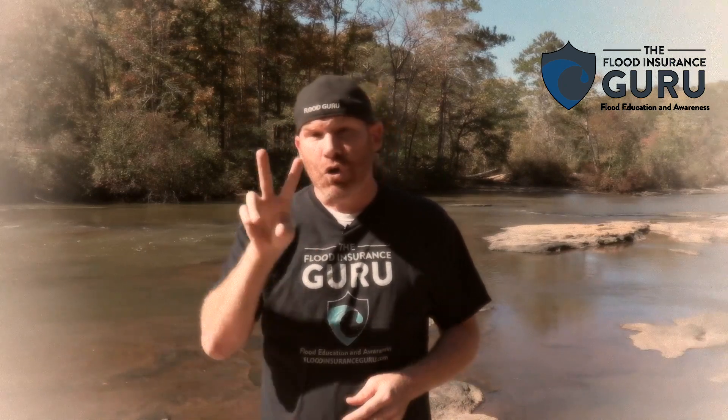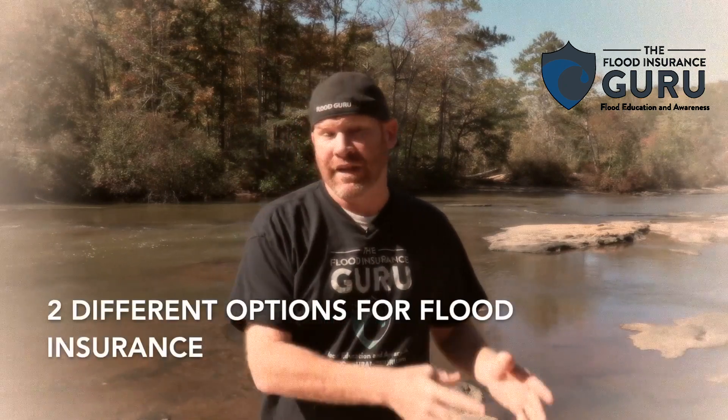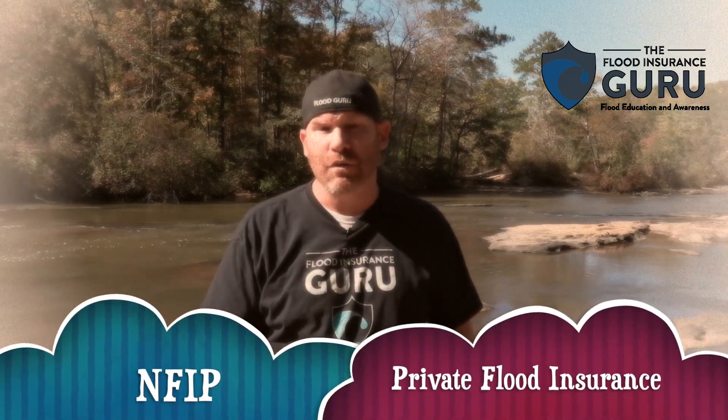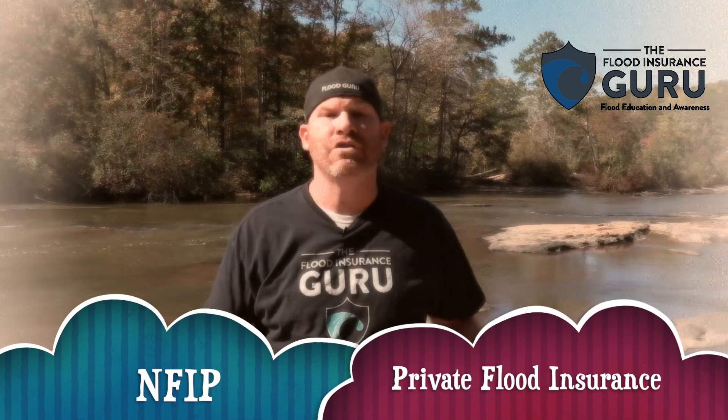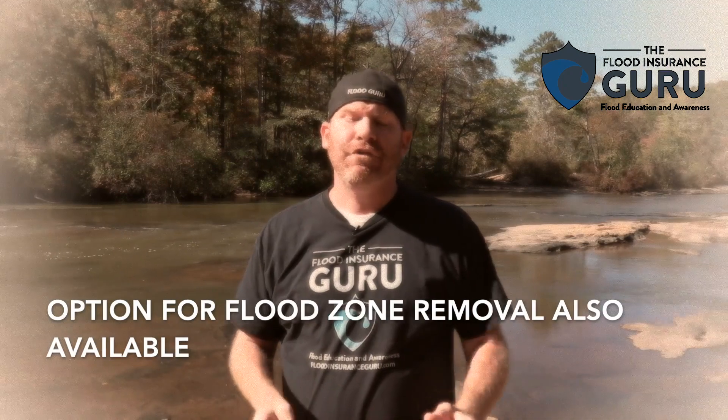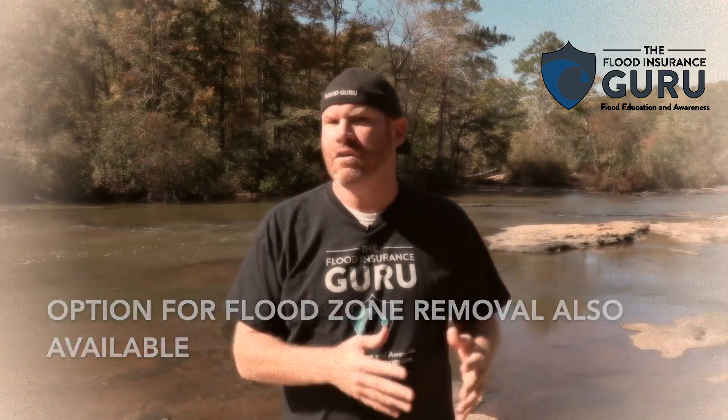There are really three options. When it comes to flood insurance, you've got the National Flood Insurance Program and you've got private market flood insurance. Then there's what's called a letter of map amendment, or a flood zone change, which you might be a candidate for. We're going to talk about all three. But first, let's talk about the flood zones in Marion County near Columbia, Mississippi.